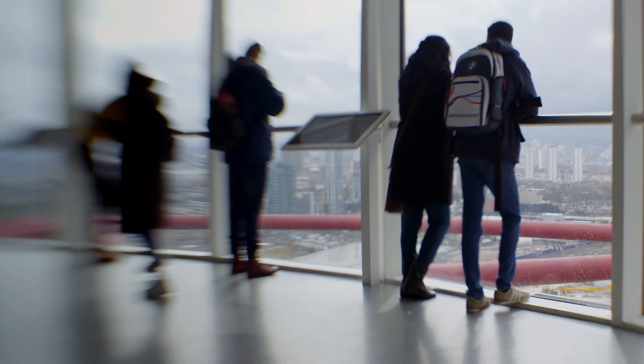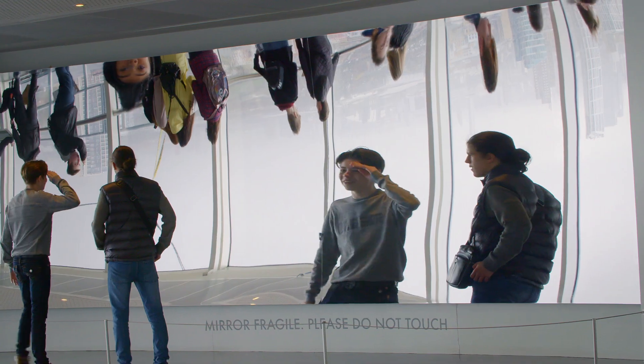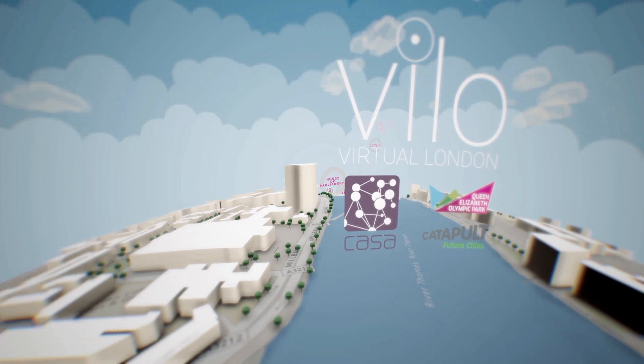Vailo was started in 2014 in a collaboration with the Future Cities Catapult and CASA. We were trying to develop a visualization platform for city leaders, businesses and innovators. The Vailo platform is created using a game engine system.